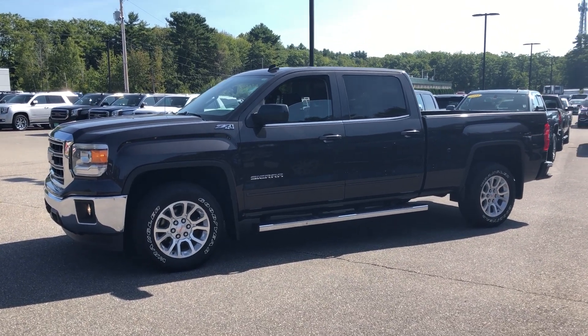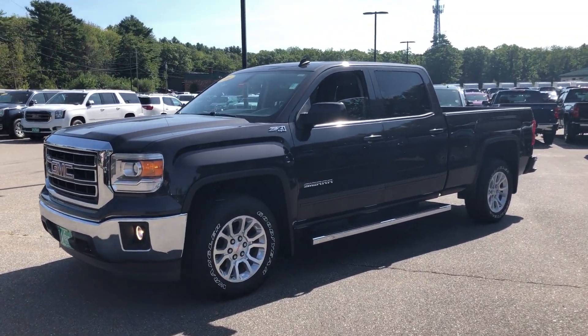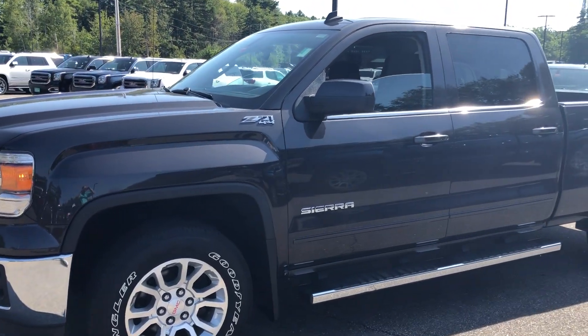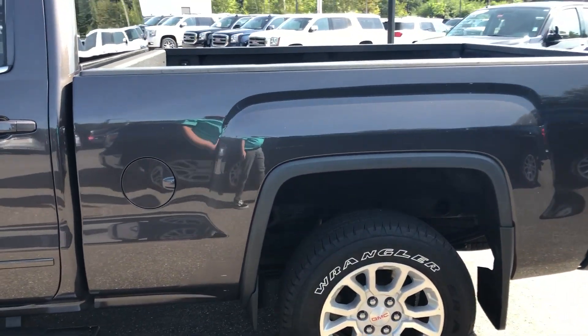Good morning, Josh over here at Weir's giving you a look at this beautiful 2014 Sierra 1500 SLE Iridium Crew Cab Long Bed. You can see on the outside a very pretty color with running boards. The exterior of this truck does look in pretty decent condition. I'll give you a quick walk around here so you can see it firsthand.